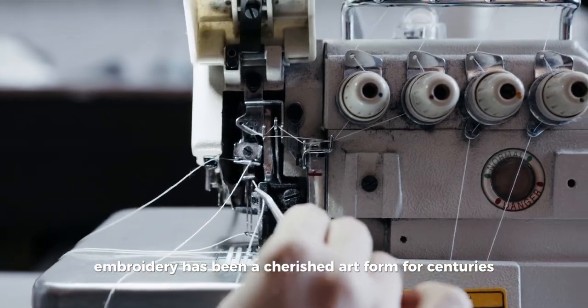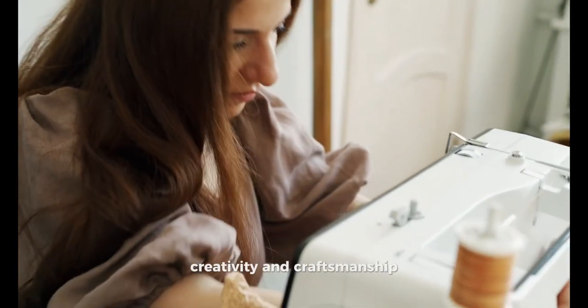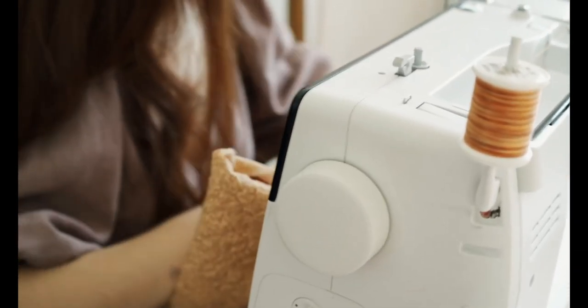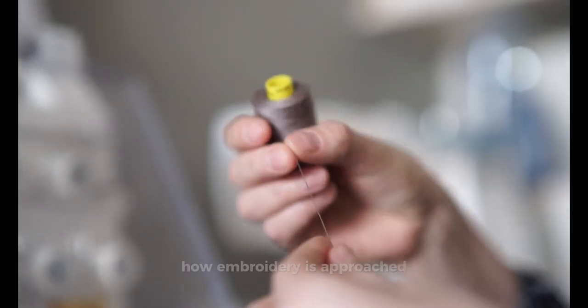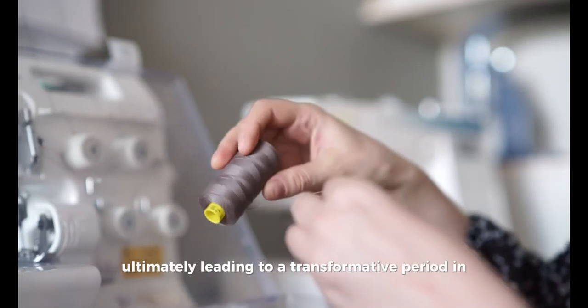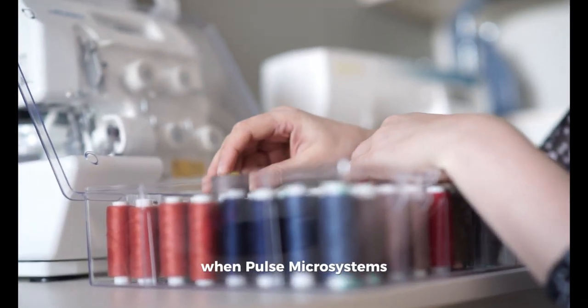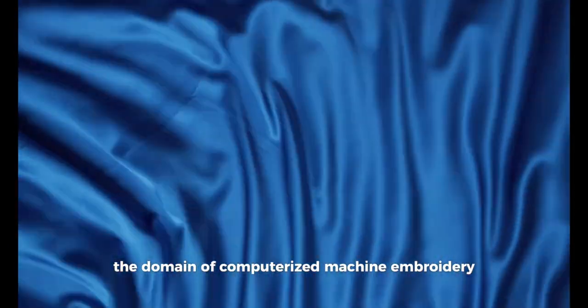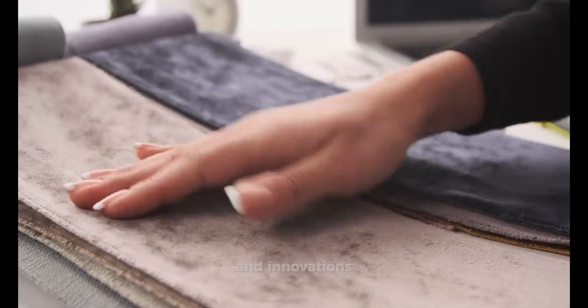Embroidery has been a cherished art form for centuries, carrying with it a rich heritage of design, creativity, and craftsmanship. In the modern era, technological advancements have revolutionized how embroidery is approached, ultimately leading to a transformative period in the late 1990s when Pulse Microsystems introduced networking technology to the domain of computerized machine embroidery. This significant event would reshape the future of embroidery, opening the doors to immense possibilities and innovations.